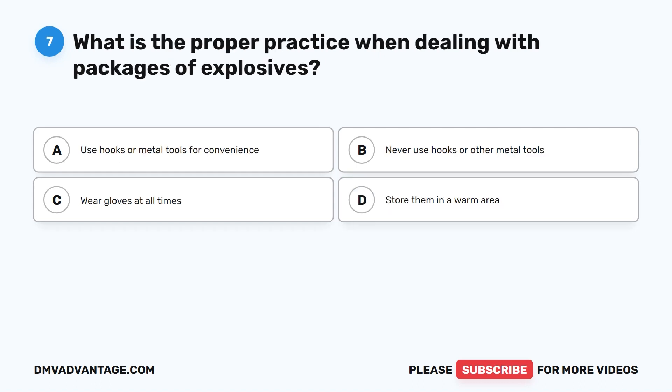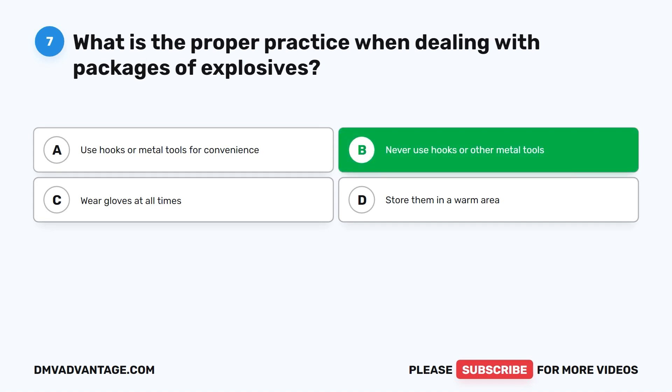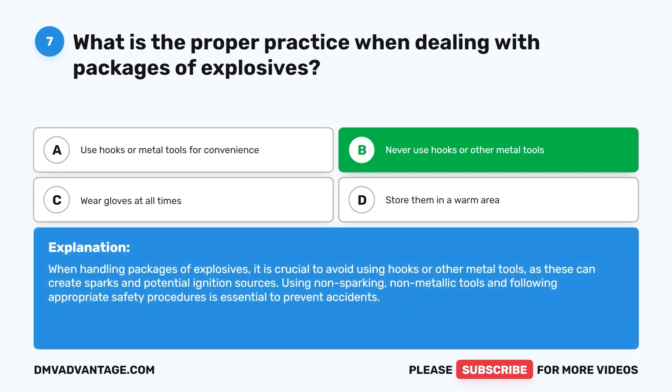Question seven. What is the proper practice when dealing with packages of explosives? A. Use hooks or metal tools for convenience. B. Never use hooks or other metal tools. C. Wear gloves at all times. D. Store them in a warm area. The correct answer is B. Never use hooks or other metal tools. When handling packages of explosives, it is crucial to avoid using hooks or other metal tools, as these can create sparks and potential ignition sources. Using non-sparking, non-metallic tools and following appropriate safety procedures is essential to prevent accidents.